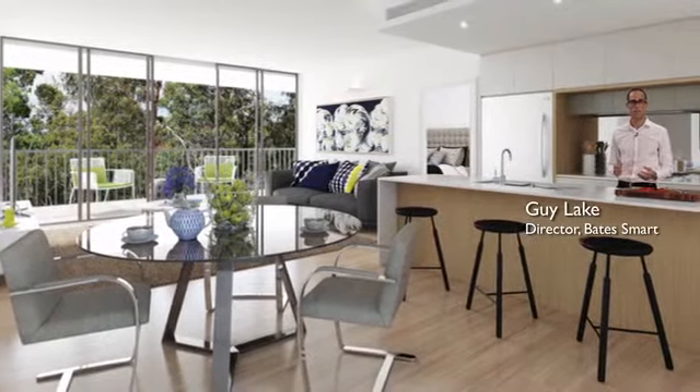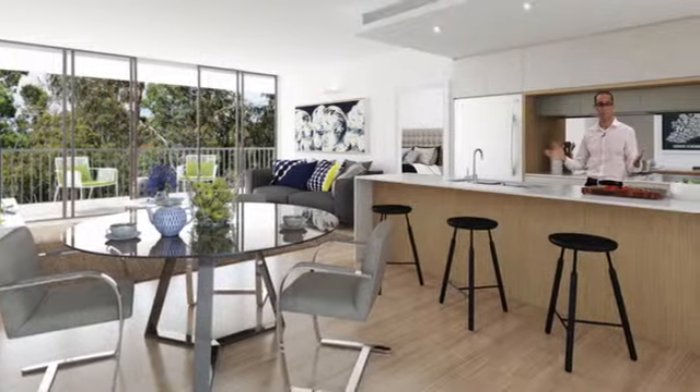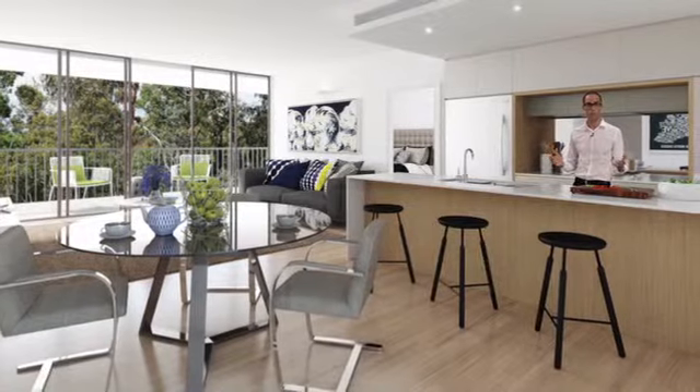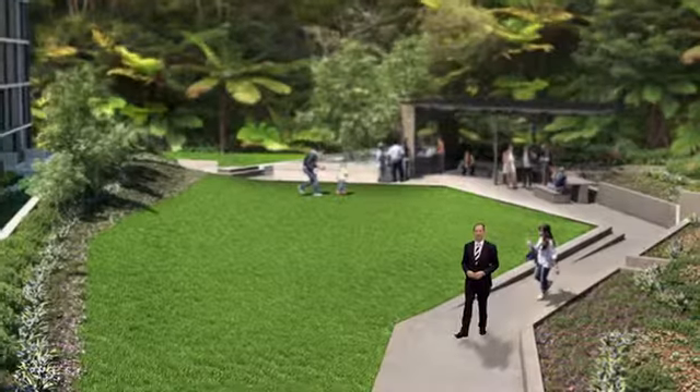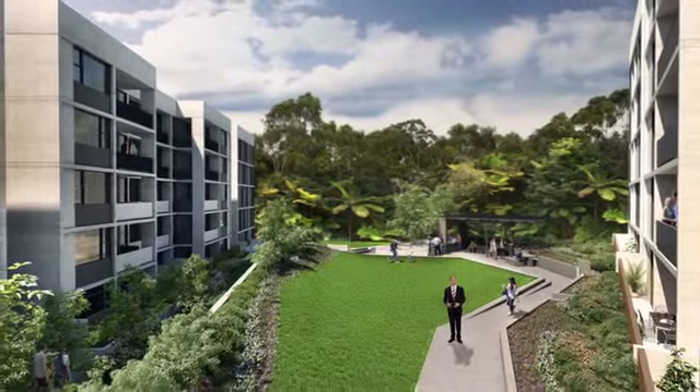These have been seamlessly integrated with a meticulous attention to detail. Each apartment offers a beautiful balance between form and function. Open space landscape gardens and courtyards offer residents a year-round sunny oasis.